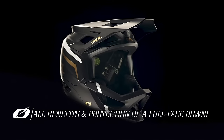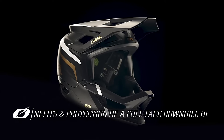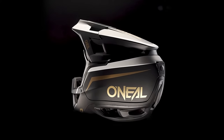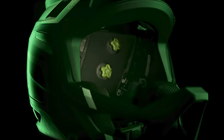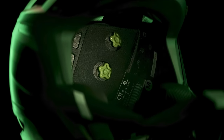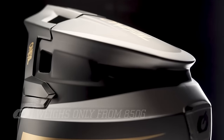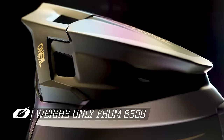The Transition Helmet offers all the benefit and protection of a full-face downhill helmet, including passing the ASTM safety standard and incorporating our IPX A-Cell Helmet impact technology against low speed and rotational impacts. And yet it only weighs 850 grams.